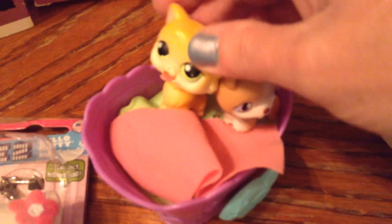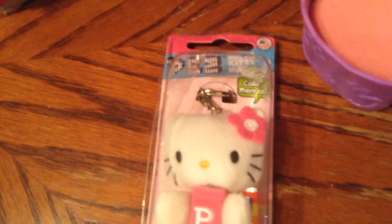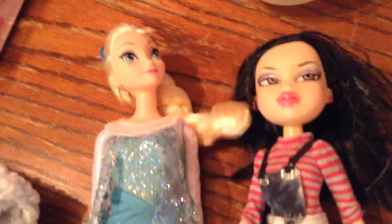This little Littlest Pet Shop — I buy those almost any time I see them. I did pay a dollar for this, which is probably too much, but they're magnetic and I thought that was really cute. Then I got this Hello Kitty Pez dispenser, new in the pack — that was a dollar.